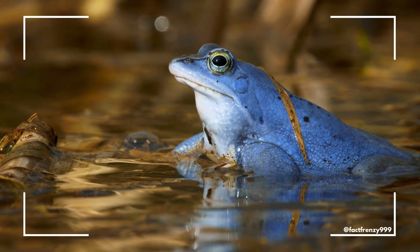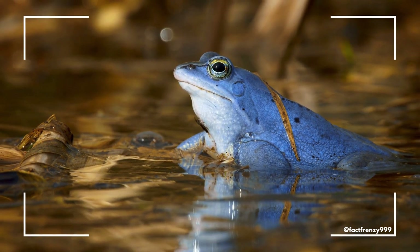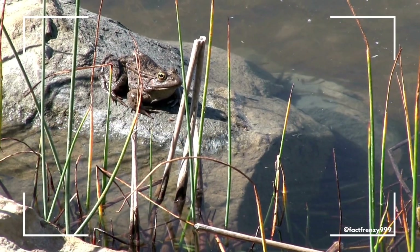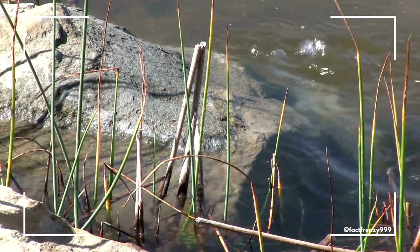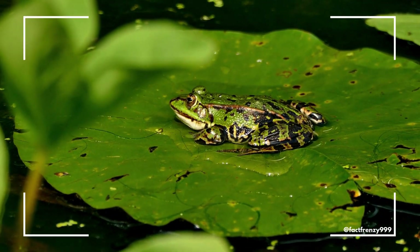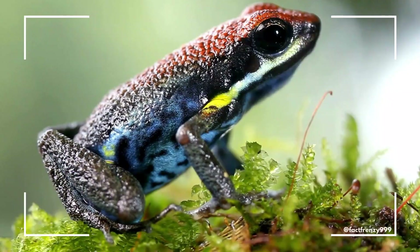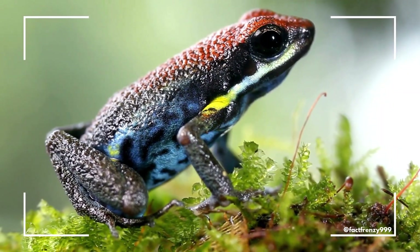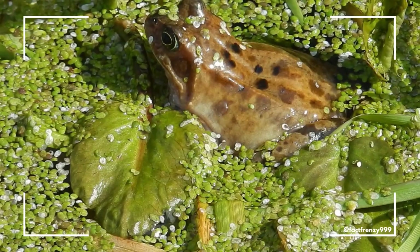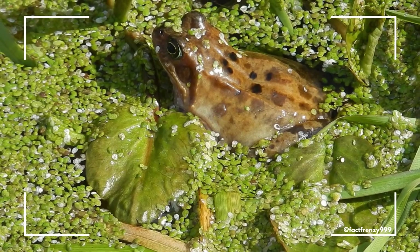Both frogs and toads have evolved unique ways of protecting themselves from predators, but their methods are quite different. Frogs often rely on their speed and agility to avoid being eaten. Their quick jumps, combined with their ability to camouflage in their environment, make it hard for predators to catch them. Frogs also have a variety of defense mechanisms, including toxic skin secretions, although they typically rely on speed and jumping ability as their primary form of defense.